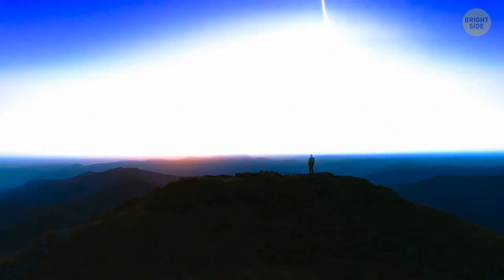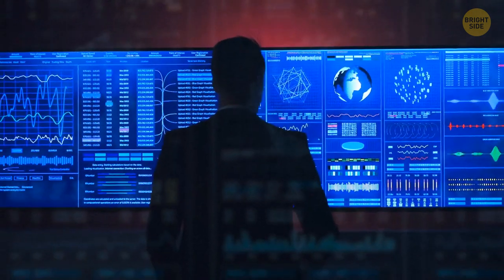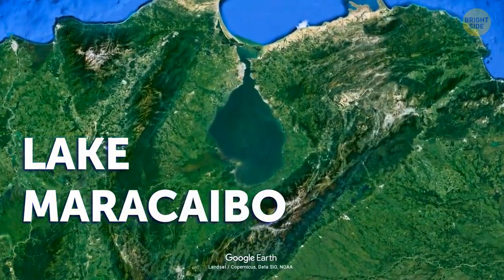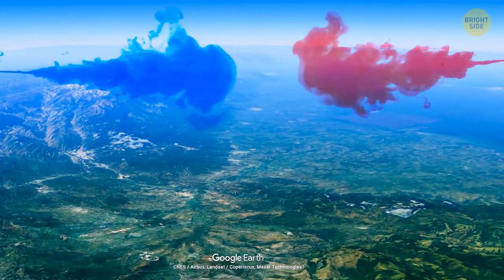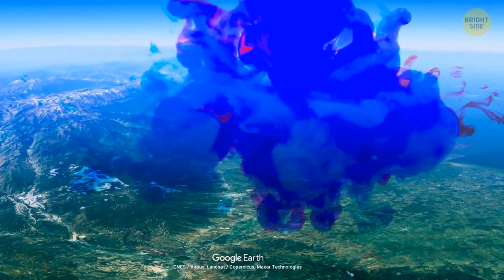The most lightning-stricken area in the world, according to NASA, is Lake Maracaibo in Venezuela. Out of all the days in a year, 300 of them feature thunderstorms in this location. What makes this area so unique is that cool mountain air meets the warm, moist breeze and generates electricity over the lake.